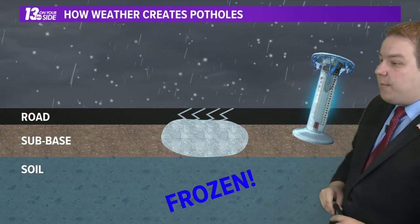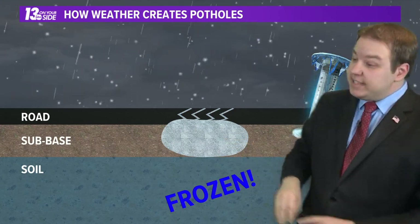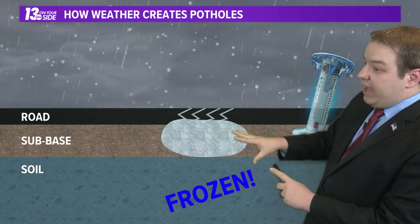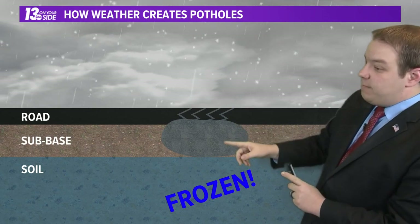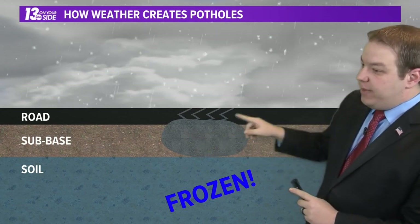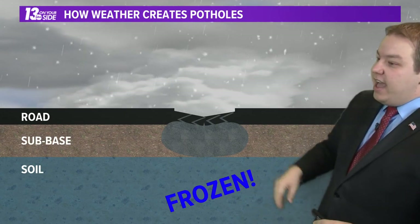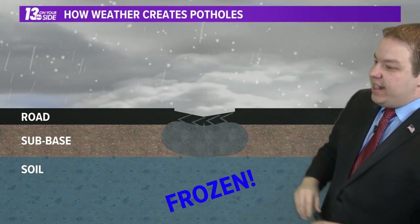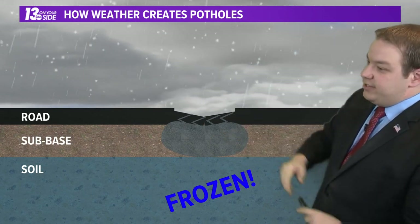As we head into the nighttime hours, the temperatures drop — the water freezes, turns into ice, and expands. Then as we head back into the daytime hours, where that water had expanded, once it melts, it leaves a weakened sub-base and a weakened road surface. So then you add a car on top of that — it pushes down that now-weakened road surface and sub-base, and there is your pothole.